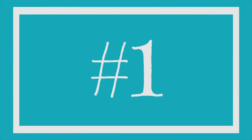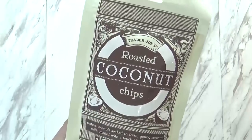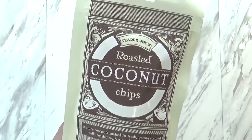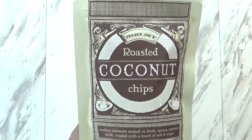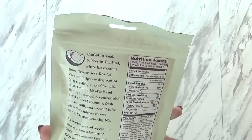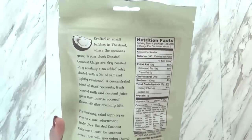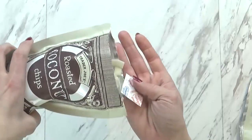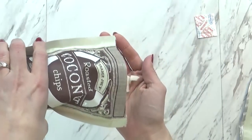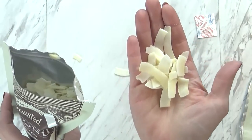My number one favorite healthy snack from Trader Joe's are the roasted coconut chips. This is basically young coconut and milk, roasted with a touch of salt and sugar. I'm a big fan of anything coconut, but these ones are a little bit better for you because they're dry roasted with no added oils — just a hint of salt and lightly sweetened. This coconut is from Thailand. These are great for just snacking on plain, but they're also good on salad or ice cream. Very tasty, and this bag was $1.99.